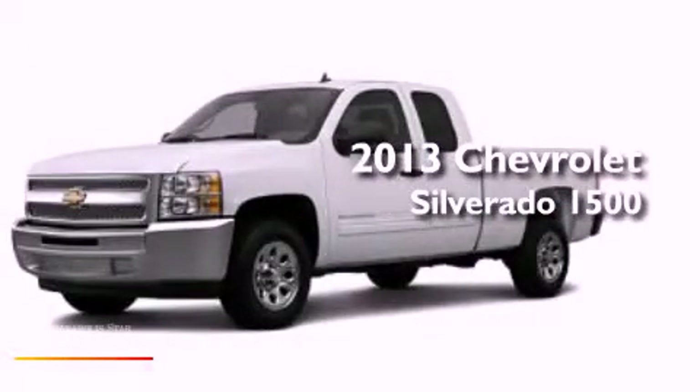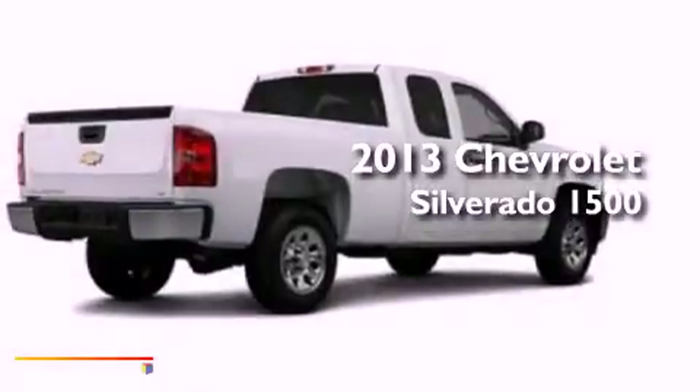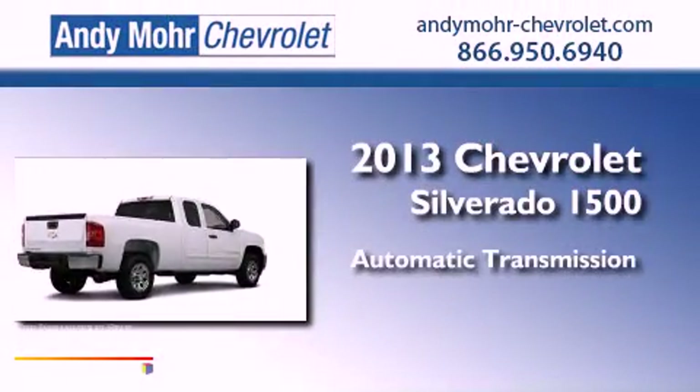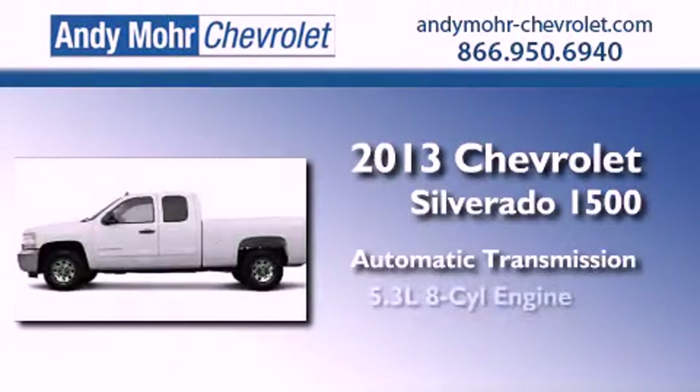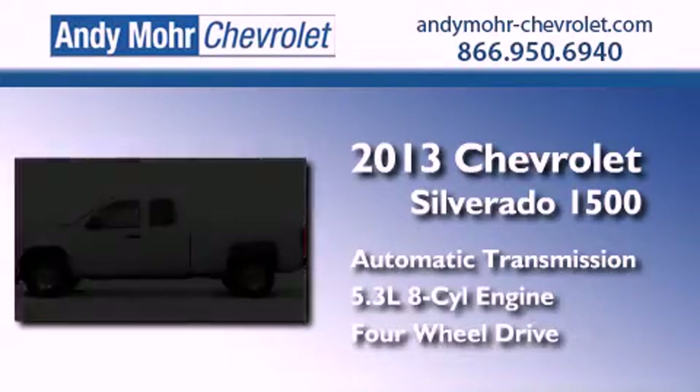This is a brand new 2013 Chevrolet Silverado 1500. This truck has an automatic transmission, a 5.3-liter V8, and the added capability of four-wheel drive.